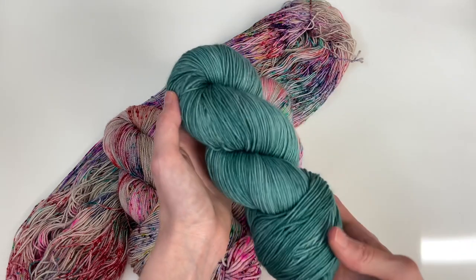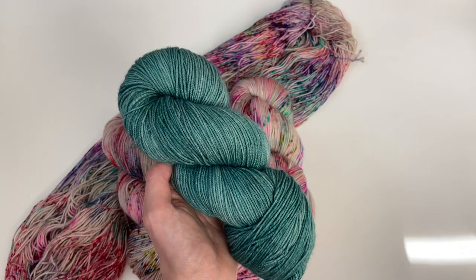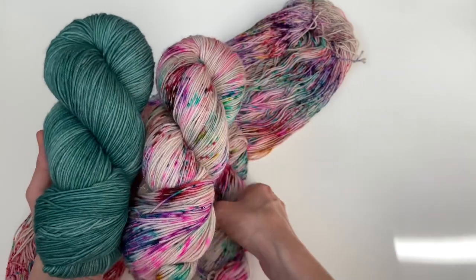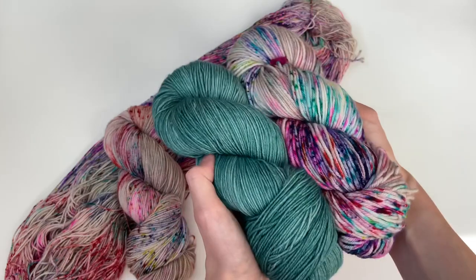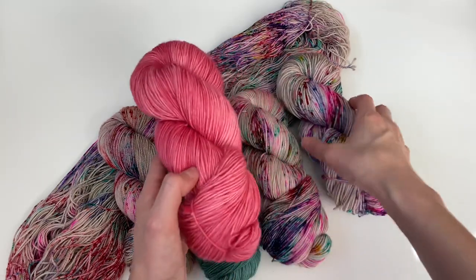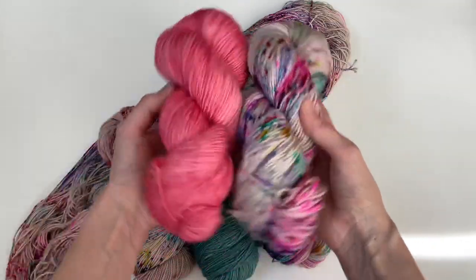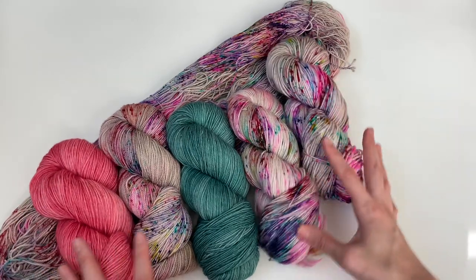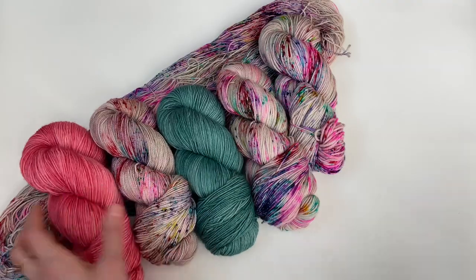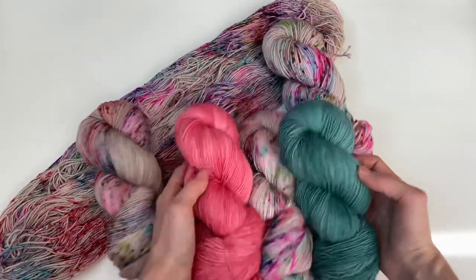I have seven speckled colorways to show you today. The tonal I decided to pair with Bundle Up is my Conifer colorway, which debuted as an exclusive in this collection but will be sticking around in the shop. I love how it pairs with Bundle Up — it's so beautiful. Another personal favorite pairing is with Demure. I think these two are just so fun and colorful together — it would make such a fun colorwork project, like a colorwork sweater by Andrea Maury or Caitlin Hunter.